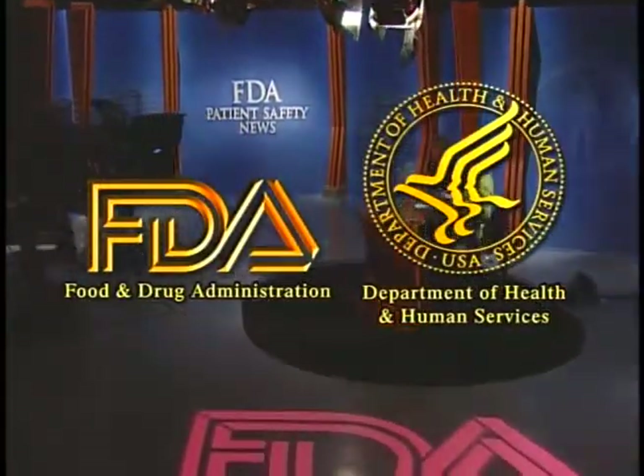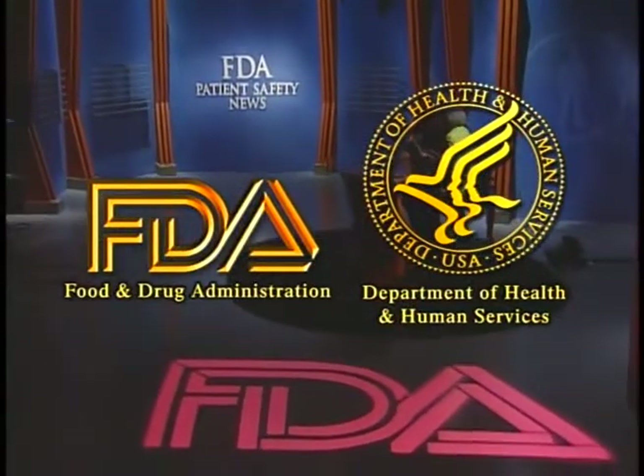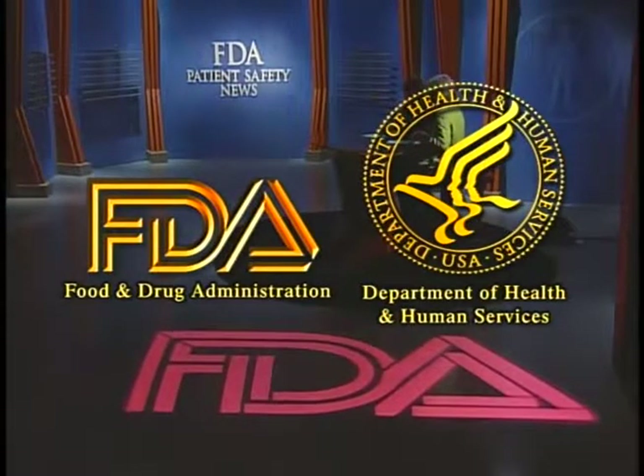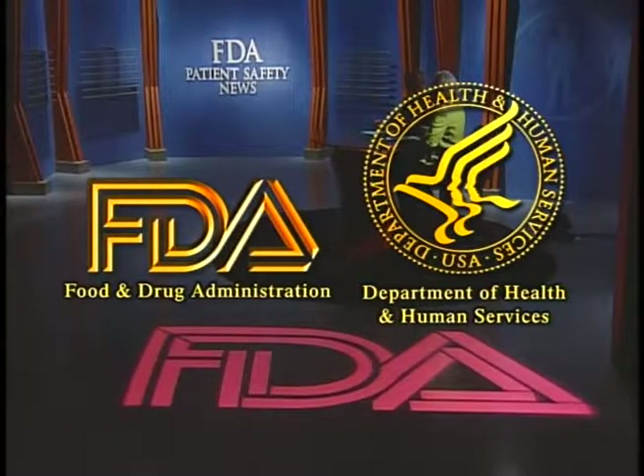That's all for this edition of FDA Patient Safety News. You can get more information on all the stories by visiting our website. We also urge you to use the website to report problems encountered with medical products — that's how we learn about problems so we can warn others. We'll be back next month with another edition. For the US Food and Drug Administration, I'm Anita Rayner and I'm Mark Barnett.